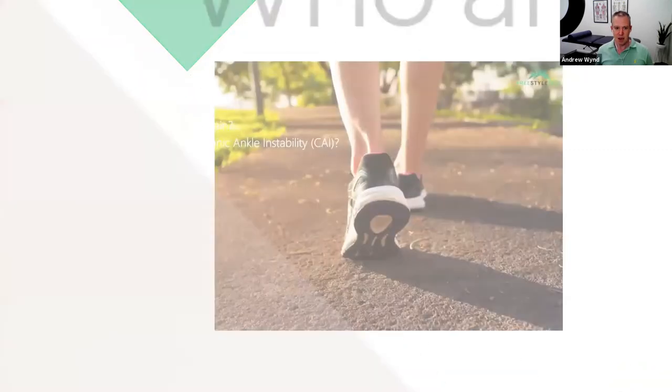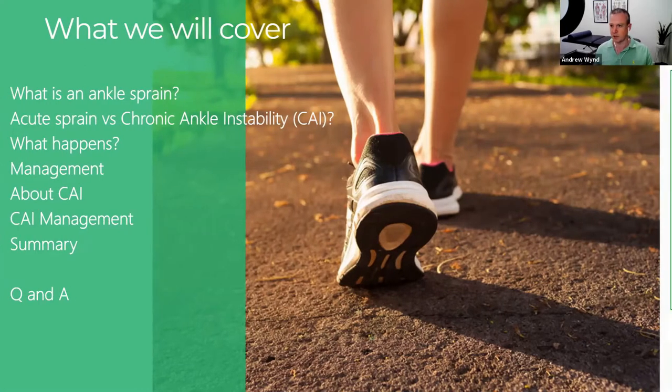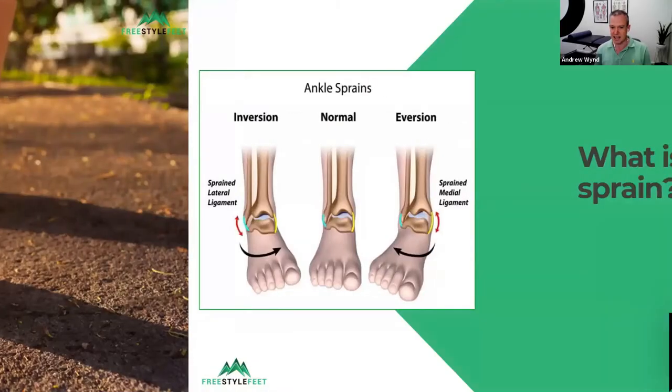Today we're going to cover: what is an ankle sprain, briefly going into the anatomy; the difference between an acute ankle sprain and chronic ankle instability or CAI; what to do about them if you've sprained your ankle recently; and tips on weak, wobbly, unstable ankles. We'll summarize at the end and, as always, if you stick with us I've got a little special offer for you.